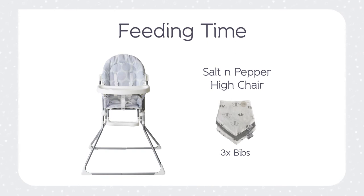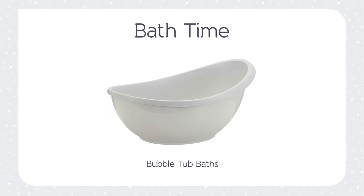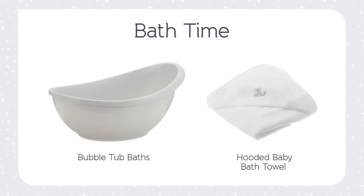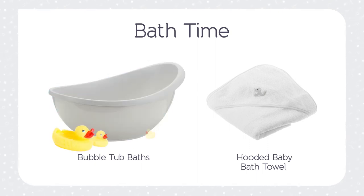We know you're going to need them. Finally, the bundle also includes one of our bubble tub baths for those fun baths before bed. This comes with a removable bather and a little hooded baby bath towel available in pink, blue, white and grey. We've even added a few bath toys.